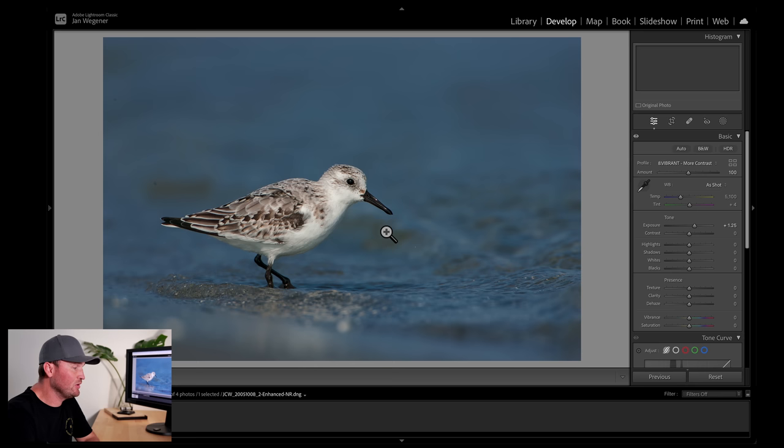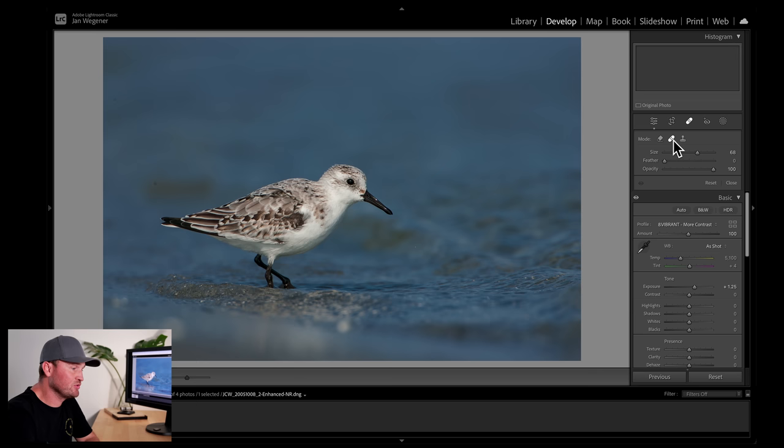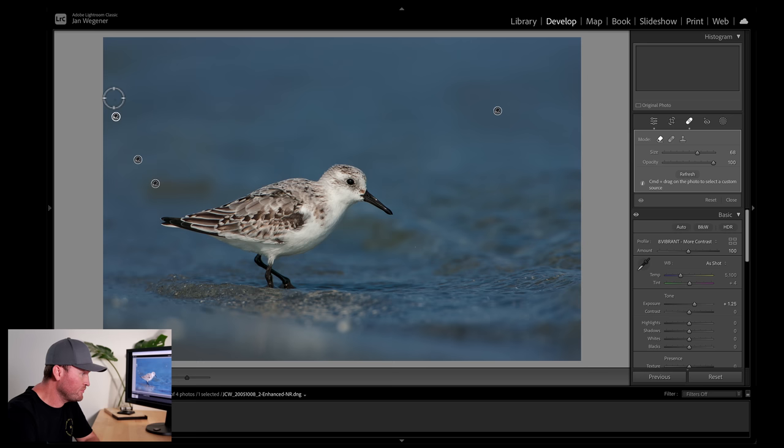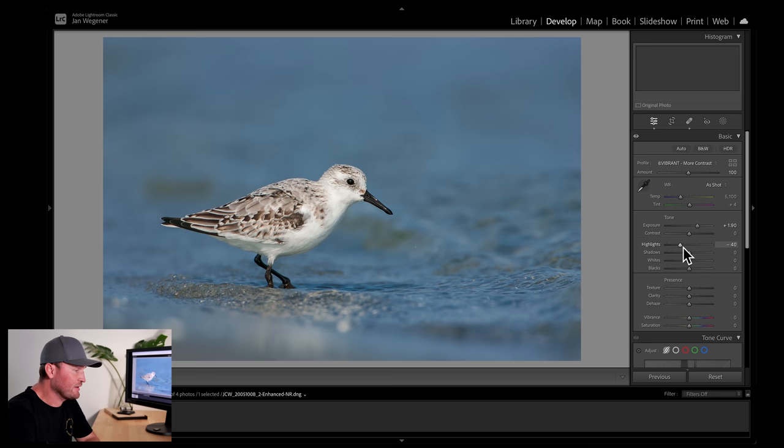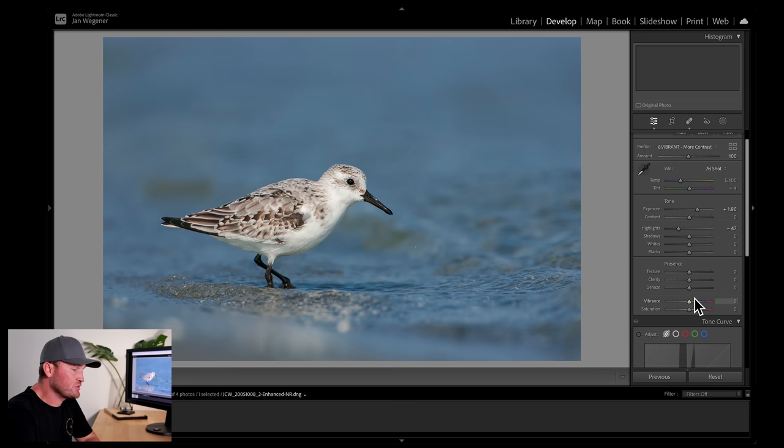First of all, I see a lot of unfortunate sensor dust spots, so I just go to the tool here and remove these. Next, I want to make sure that the image is nice and bright. So I'll brighten the overall image to the point where the bird is just getting too bright, and then pull the highlights back a little bit. I also think the image looks a little bit washed out now, so I'm going to add a little dehaze to give the bird a bit more bite and the background a little more color. I'm also going to add a little vibrance and a little more saturation to the whole image.